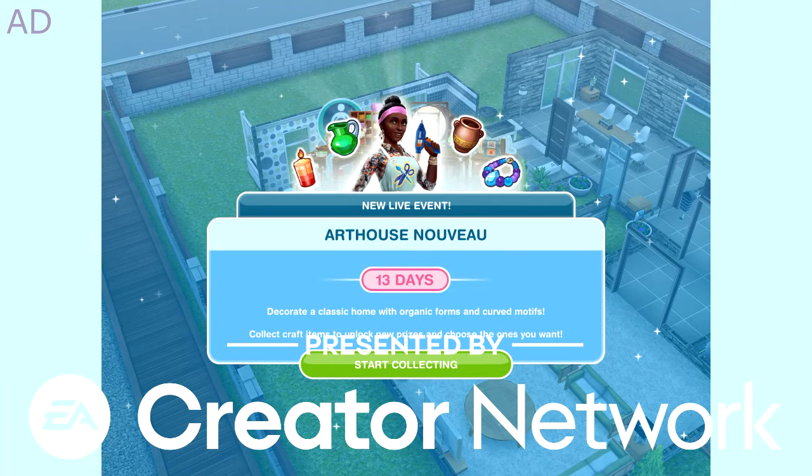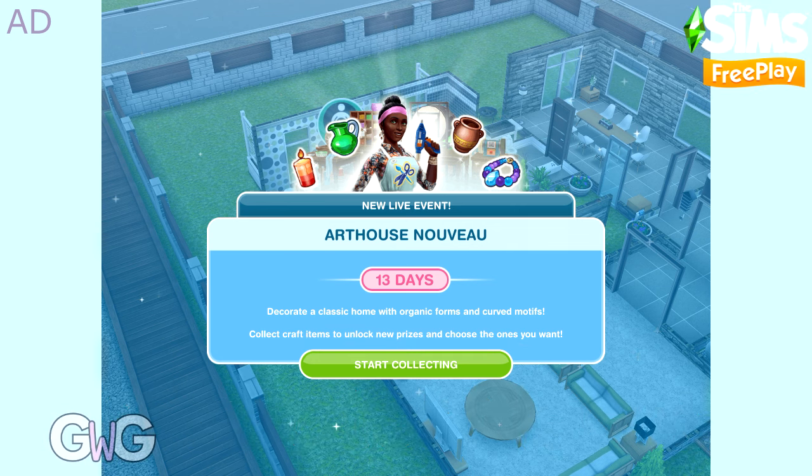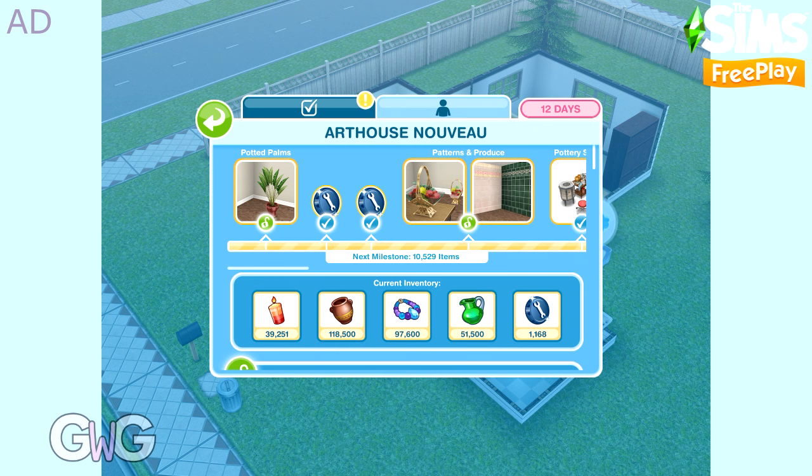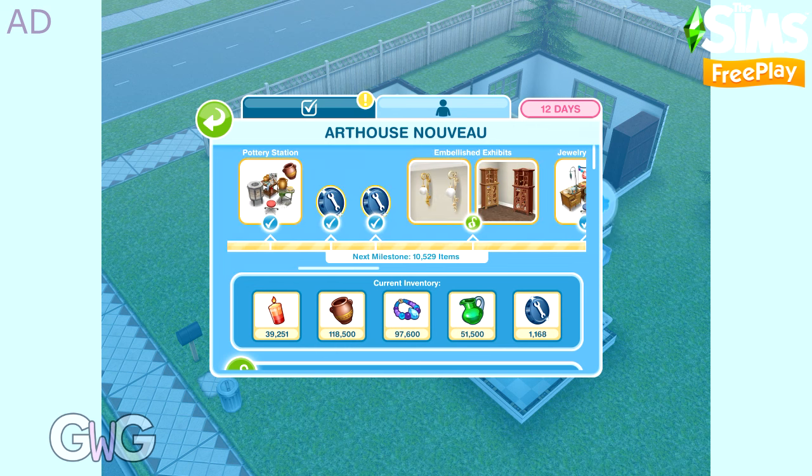Early access provided by EA Firemonkeys, presented by EA Creator Network. In today's video I'm going to show you all of the prizes available in the Art House Nouveau live event, which will begin on the 1st of February for 13 days.